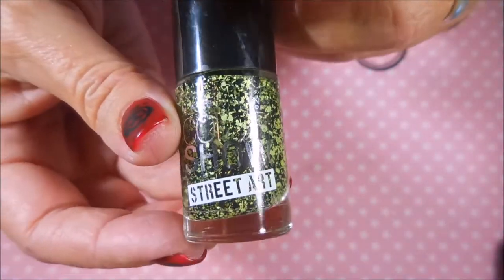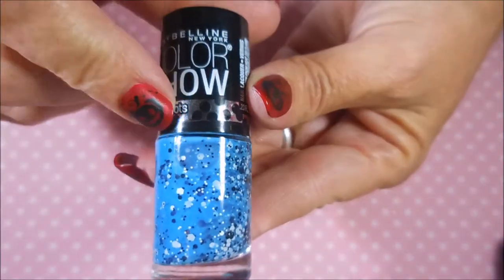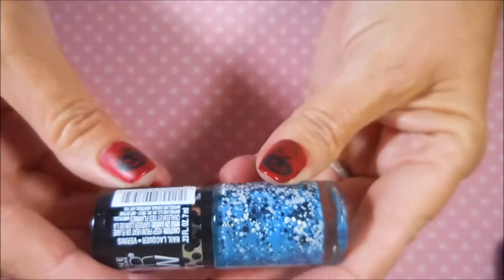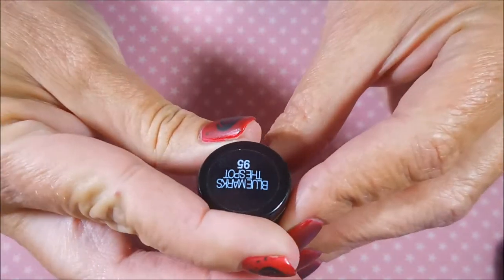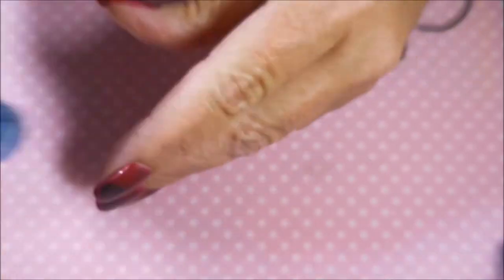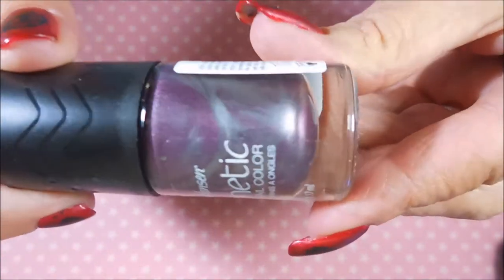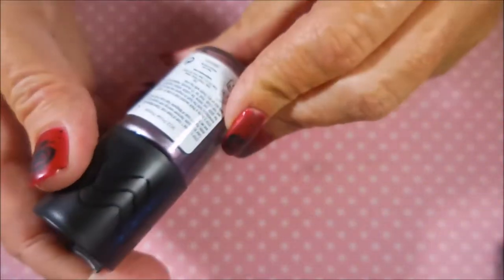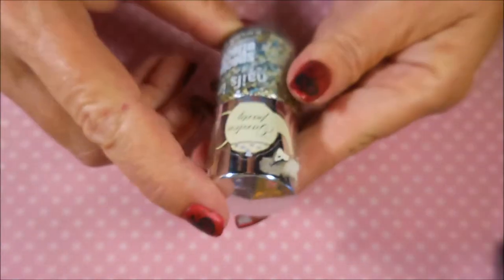That must have been from a collection called Street Art. This next one from Maybelline Color Show is called 'Polka Dots' — or more specifically 'Blue Marks the Spot.' And then here's a Sally Hansen Magnetic in purple and silver called 'Polar Purple' — it needs to go through the shaker but it's going to be really cool.